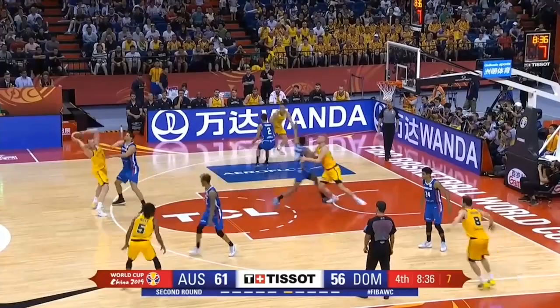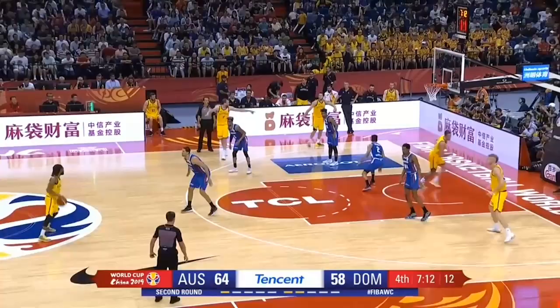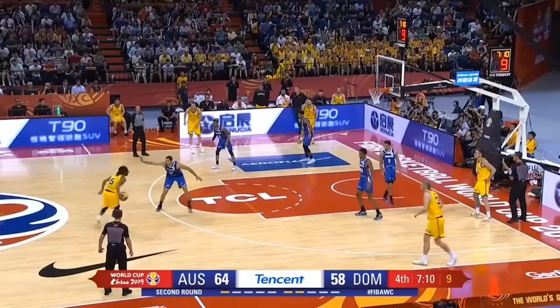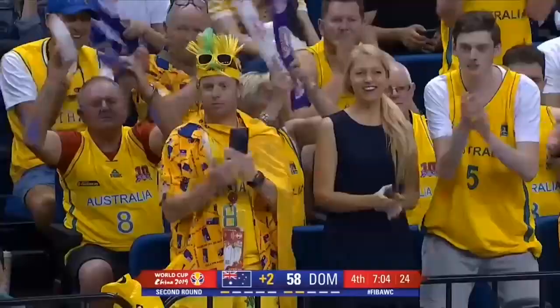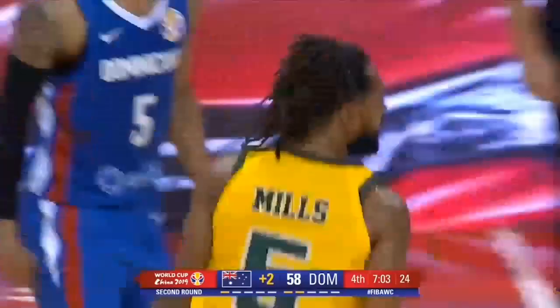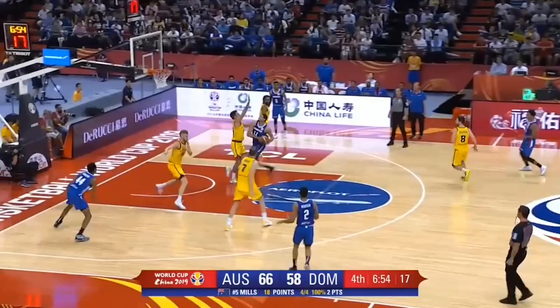Ingles looks for a cut, runs out of real estate. Great defense by the Dominicans. Three seconds on the shot clock — Mills going to let it fly, knocks it down! Patty Mills with the hand. World Cup, after surviving the group of death. Australia goes up. What a finish by Patty Mills. Patty Mills now knows what his team needs him to do — they need him to take control of the offensive end, and he's more than obliging.